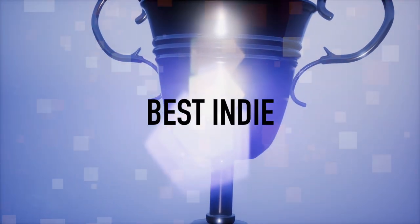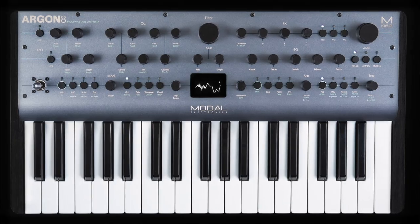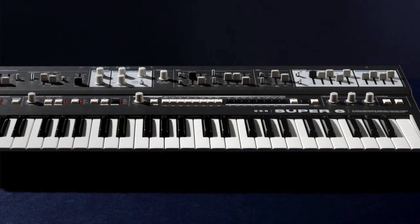Best Product from a Small Manufacturer of 2019 is actually a tie between two synths that aren't really out yet: the Argon 8 from Modal and the Super 6 from Udo. These are two synths to look forward to in 2020, and I hope to try them out and review both. Congratulations Modal and Udo for best indie product of 2019.